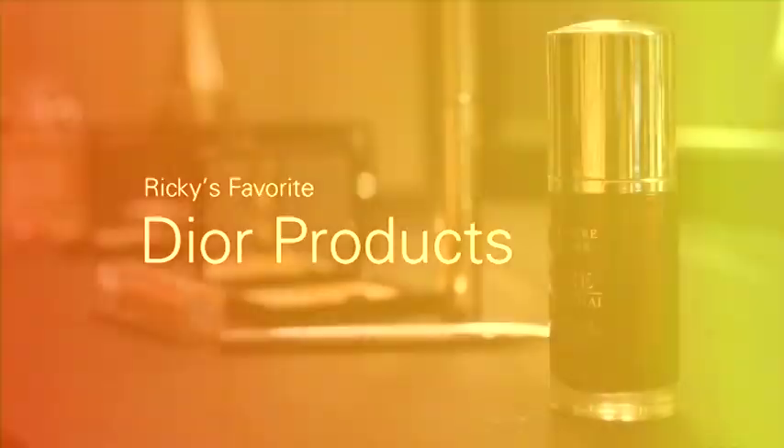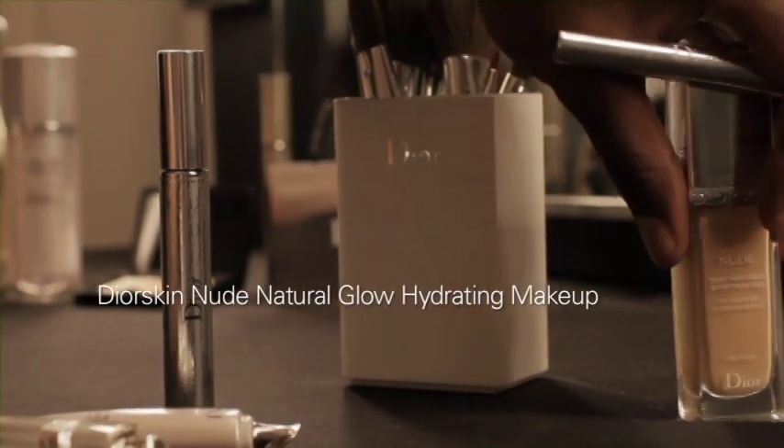I love Dior Skin Nude Foundation Natural Glow Hydrating Makeup. It gives me an invisible coverage, but it does a great job at evening out the skin. I also love the color range because there's something out there for everyone.